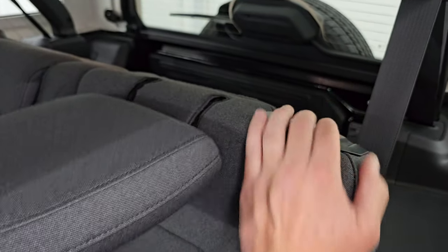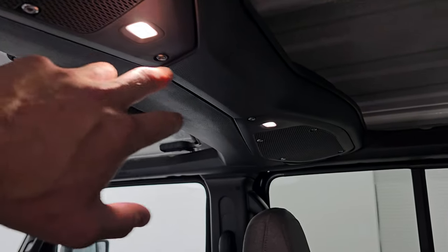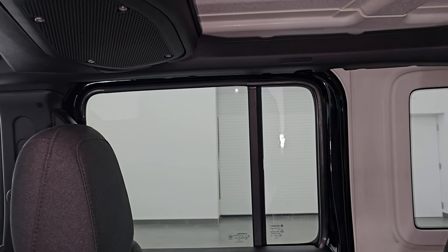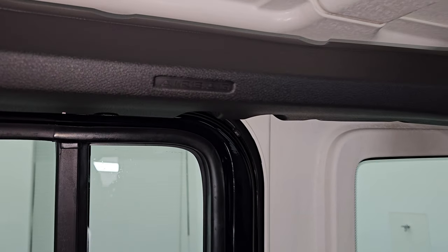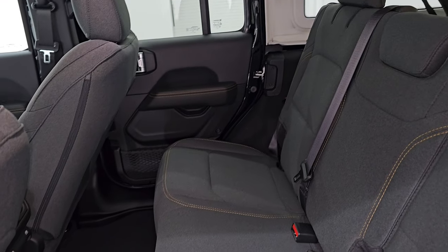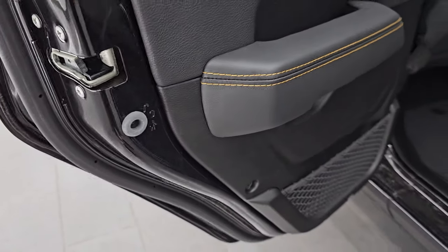You can put the headrests down with that lever right there. They did change the speakers in the ceiling and also changed the map lights. New for 2024 are side airbags — standard in the second and front row — that is new for 2024. There are also child safety locks on the back doors.